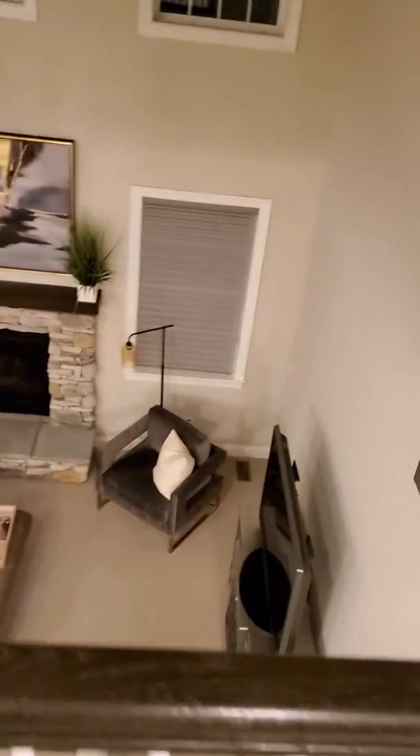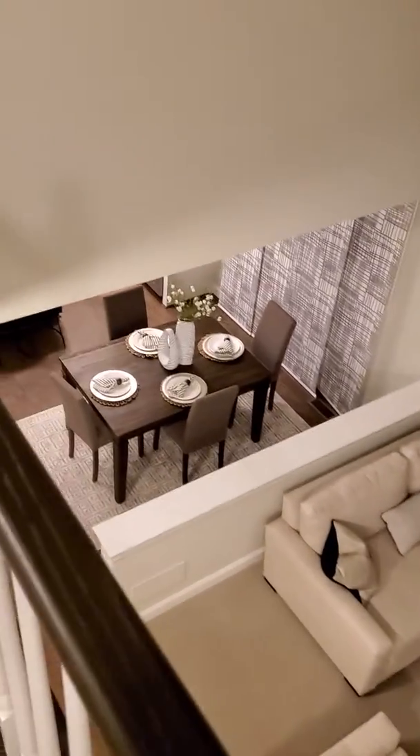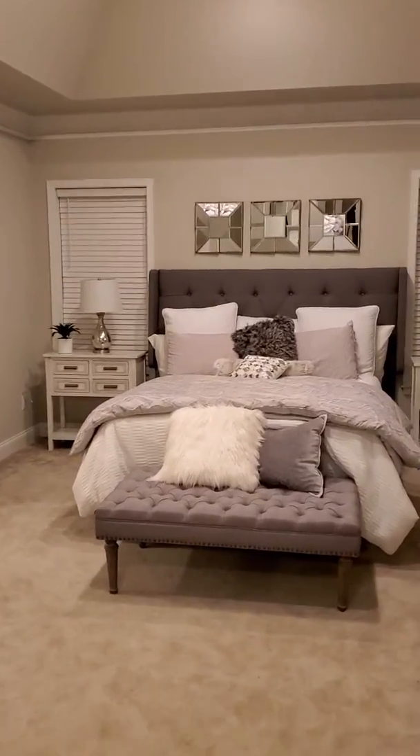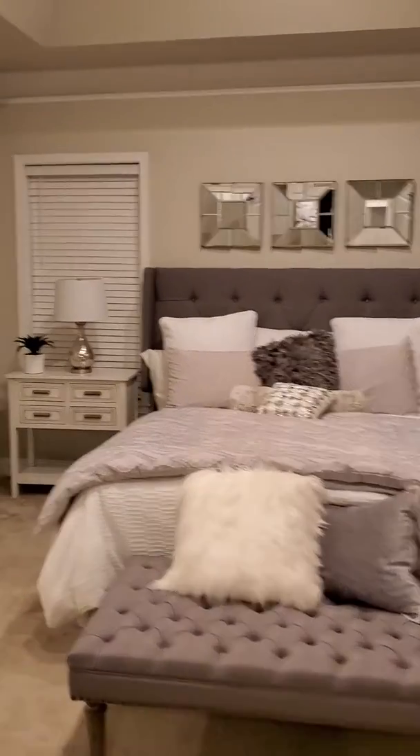I'm showing this house in Canton — check this out, this is sweet. We're upstairs right now, that's the family room right there. And then we're going to walk into the double door master bedroom.